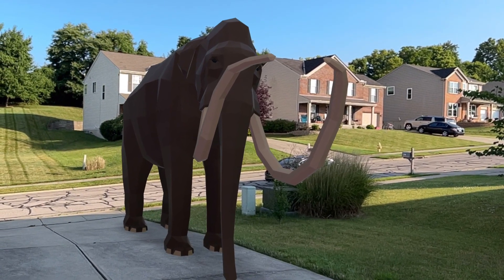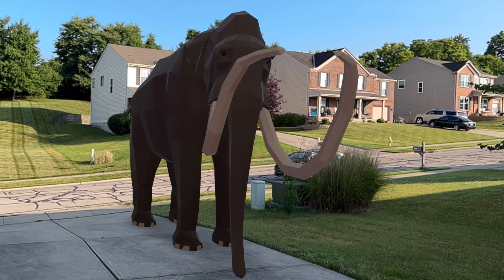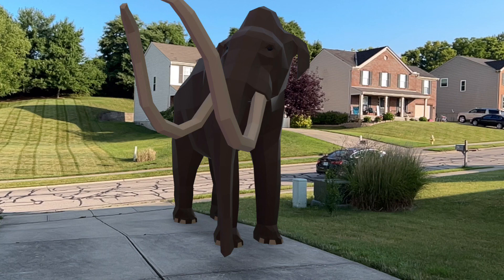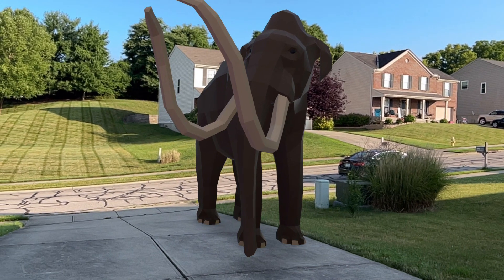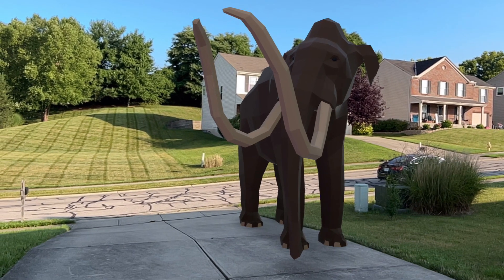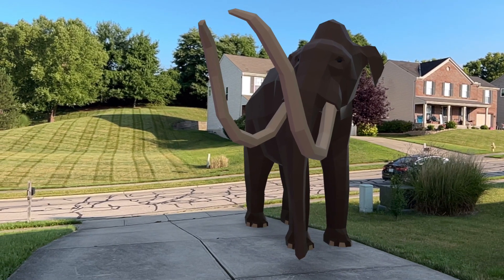And now, on to the facts about Colombian mammoths. Believe it or not, the main difference between a mammoth and a mastodon is their teeth. While mastodons ate woody stems, broad leaves, and aquatic plants, mammoths had grinding teeth for grazing on tough grass.